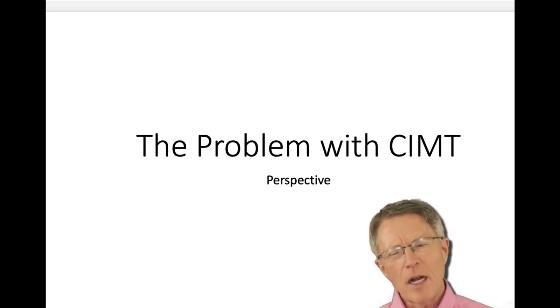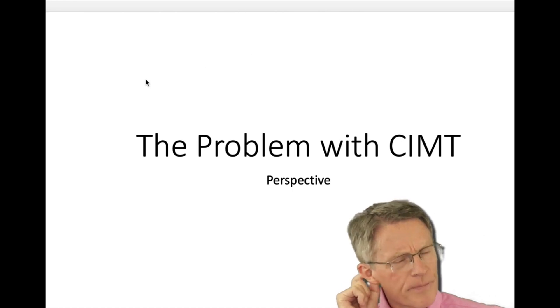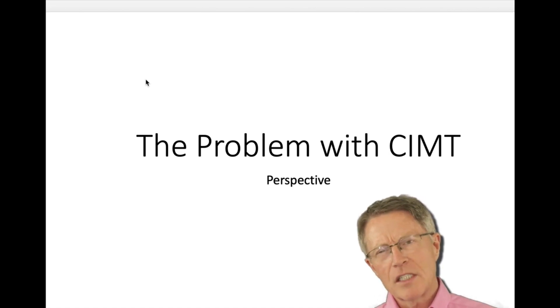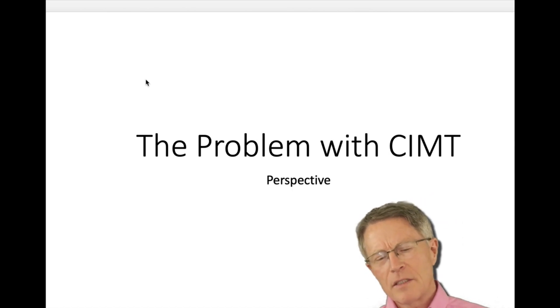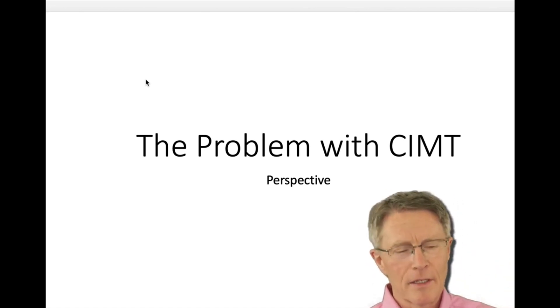So why all the problems with the quality of CIMT? That's what this video is going to be about. I published a video covering this a few months ago, but that video inadvertently got linked to another one which was totally unrelated. It got a thousand views, so you may have seen some of this already. If you have, just wait for the next video. That original video became 30 minutes when it's really only five to ten minutes of content, so this is a quicker version.